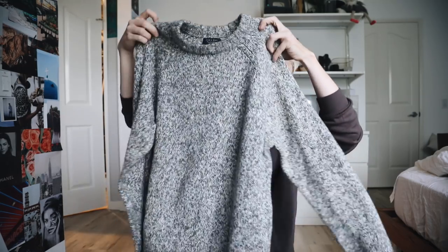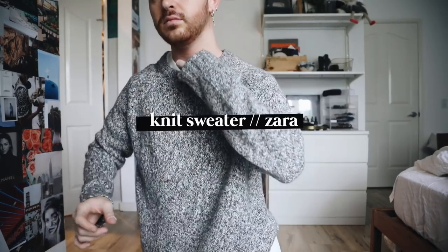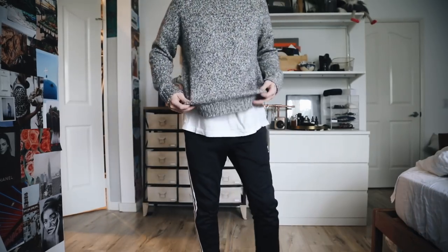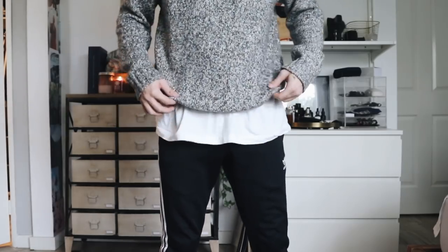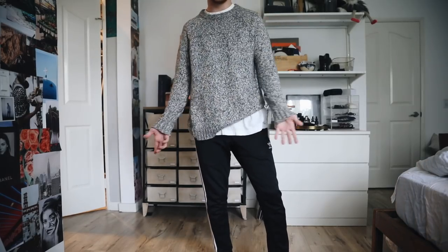I also have a Zara knit sweater. With the white t-shirt on, let's throw on the sweater. This right here is so much more interesting than just a sweater — you have a little bit of that white band showing. And if you have a longer t-shirt on the bottom, you get that layered look as well, which instantly elevates the look.